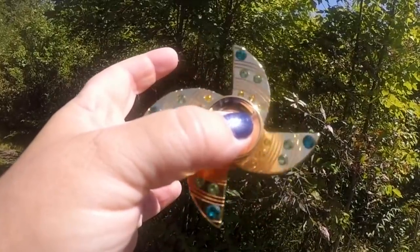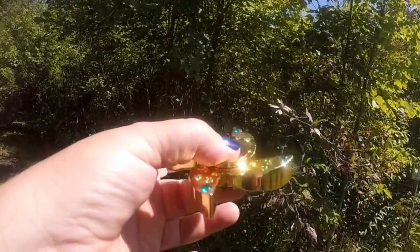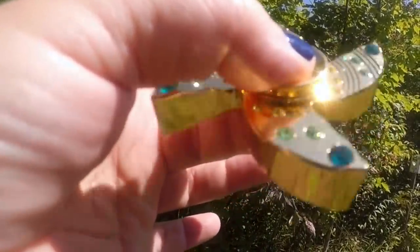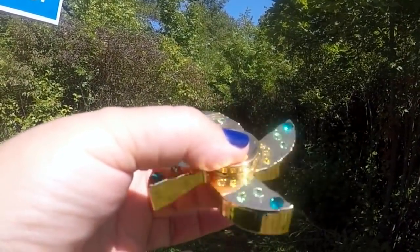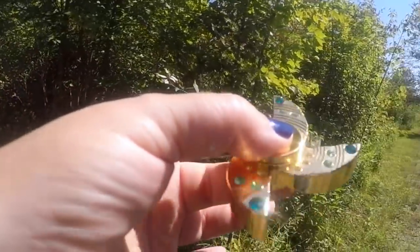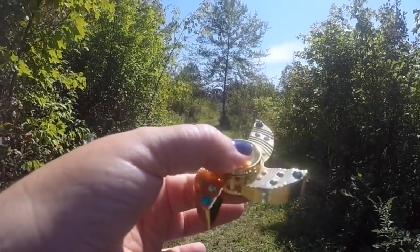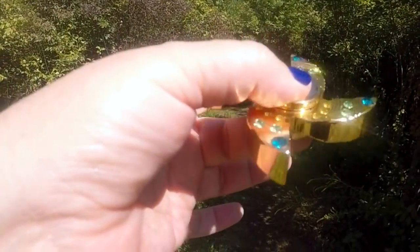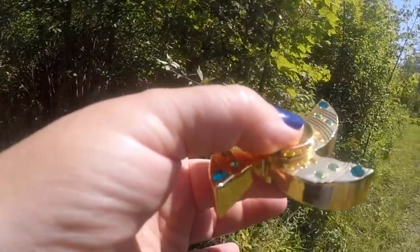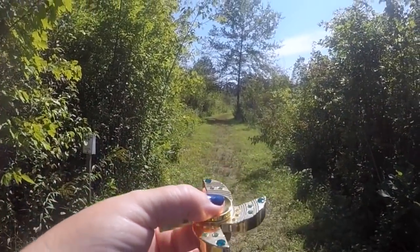So when is it gonna stop? It's the gem diamond fidget spinner — it keeps spinning! It's really slowing down in this direction... or is it going over here? I think we'll go this way. Yeah, let's go this way!